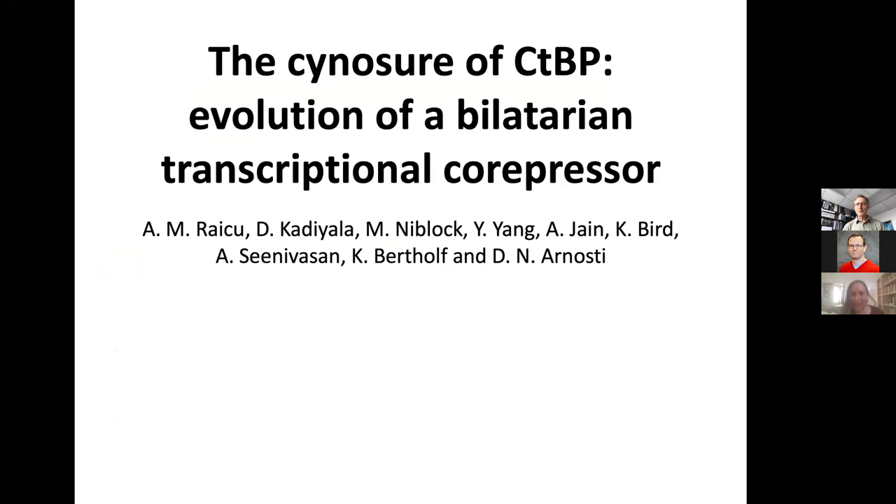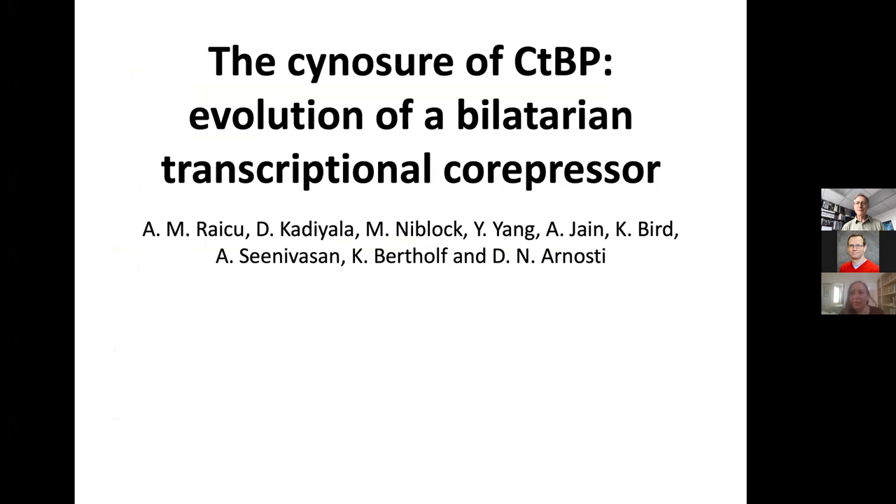Thanks, Adriana. David Arnasti here, and I'm going to be presenting work from a senior graduate student in my laboratory, Ana Maria Raikou, and the team she's been directing. We're going to talk about the cynosure of CTBP. First question: what is a cynosure? It's literally Greek for 'dog's tail' — something that attracts a lot of attention, originally the name for Ursa Minor. The molecule in question here, we're going to be looking at its tail.